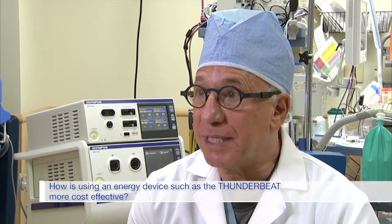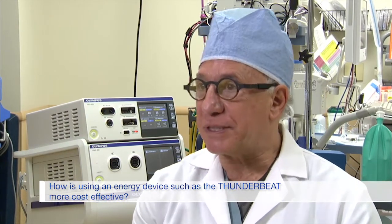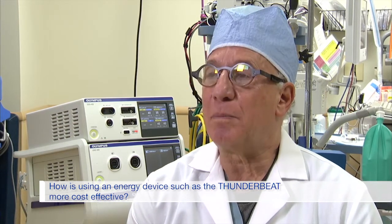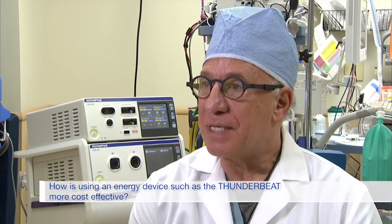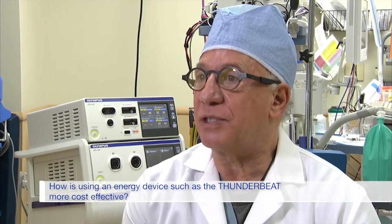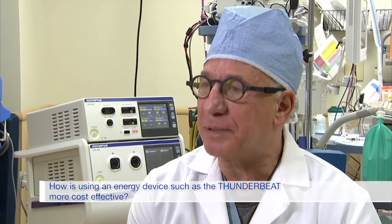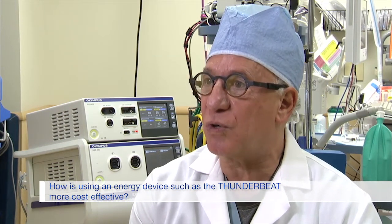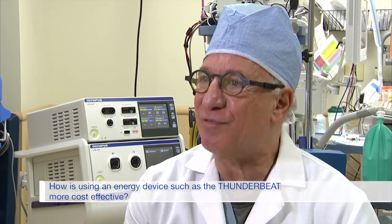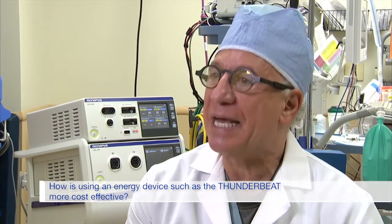In the past year, surgeons in general have been very concerned about the rising costs of surgical procedures, and we're getting pushback from hospitals and insurance companies to minimize costs and equipment use. I have found that by specifically picking appropriate instruments or appropriate energy sources, the patient is going to have less operating room time — and that's probably the most expensive cost. I don't want to rush during surgery, but I want to be efficient, and efficiency leads to shorter time and less cost.